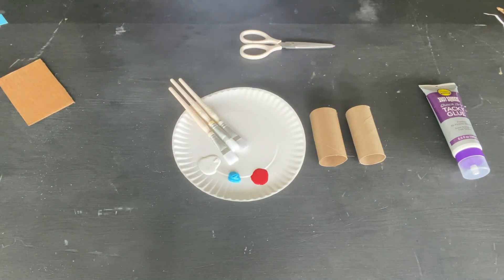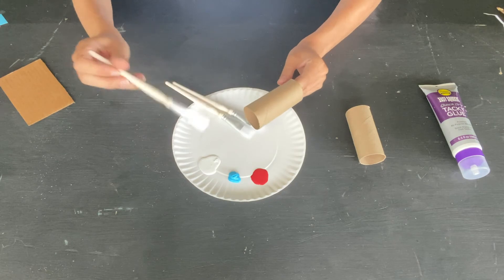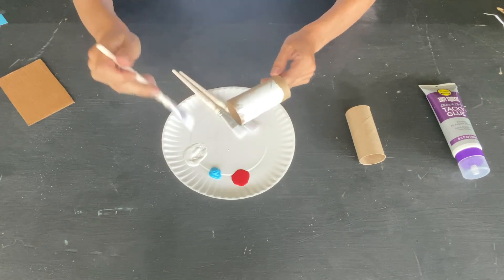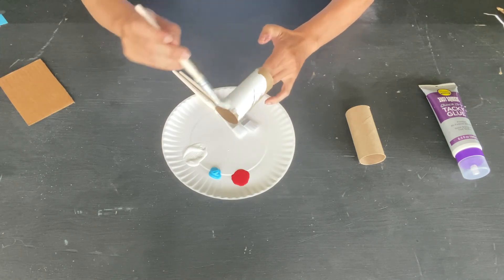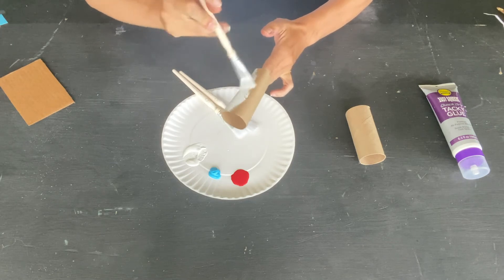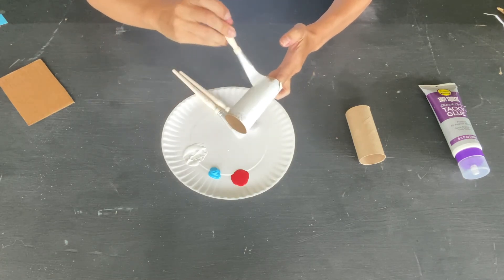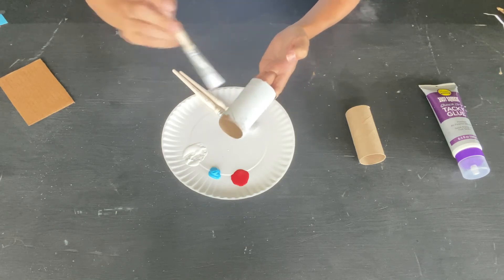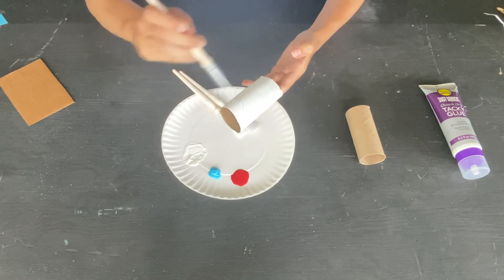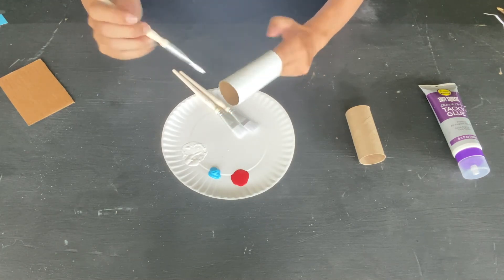I'm going to use paint. If you don't have paint, you can use paper and I'll show you how to do that in just a second. Take your tube and paint the whole thing white first. The reason is that when you put paint on cardboard, the brown cardboard tends to show through. So if you paint it fully white first, it creates a bright white layer, and the colors you put on top will be a whole lot brighter. Paint both of your tubes fully white. Make sure you're painting over a paper plate or newspaper — you don't want to get paint on your table!